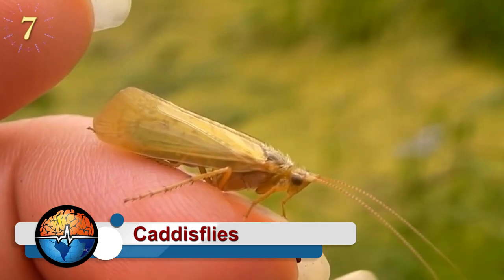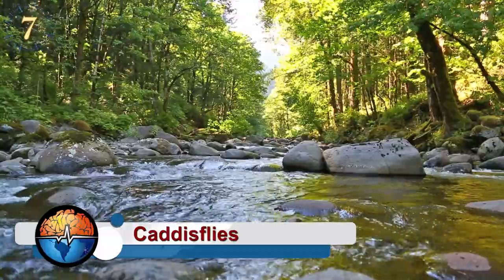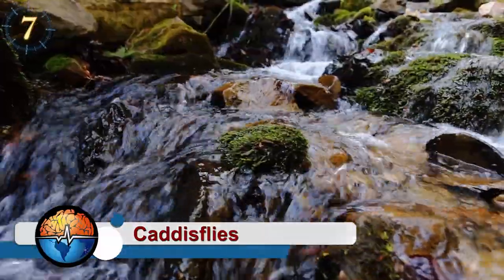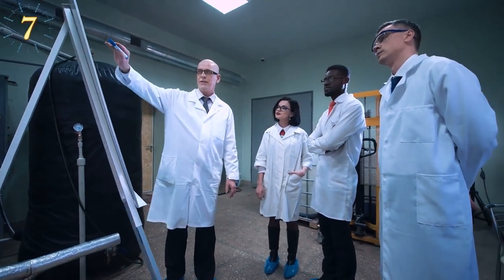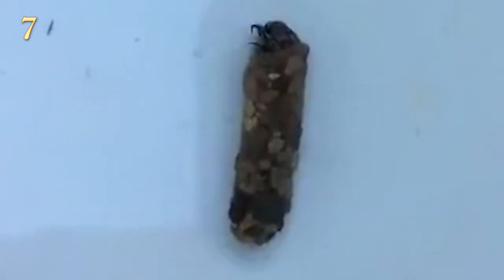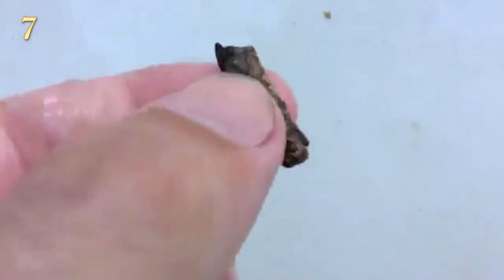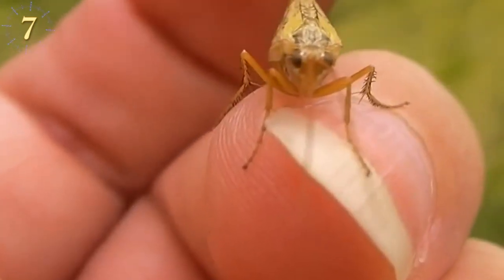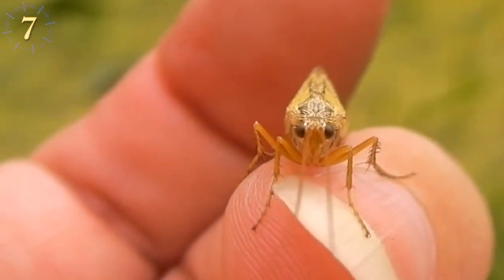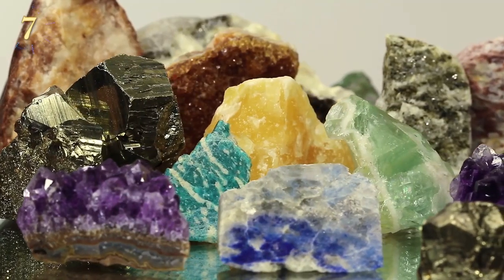Caddisflies are small, moth-like insects found in freshwater habitats, usually streams, and it is in their larval stage that they demonstrate their skills as architects. According to scientists, all caddisfly larvae are aquatic and live inside protective cases that they build with their own silk and any material they find — usually gravel, twigs, leaf fragments, and other debris.